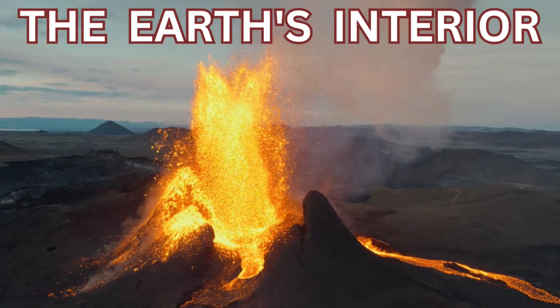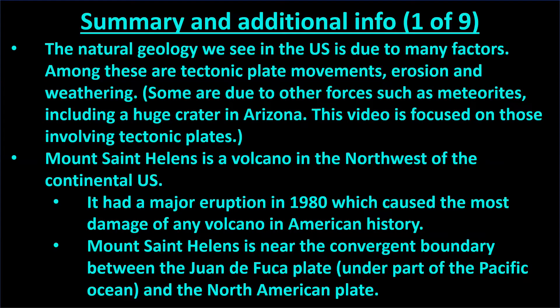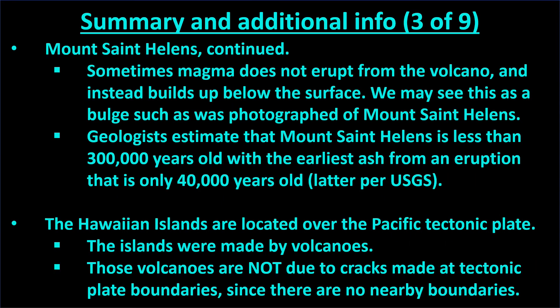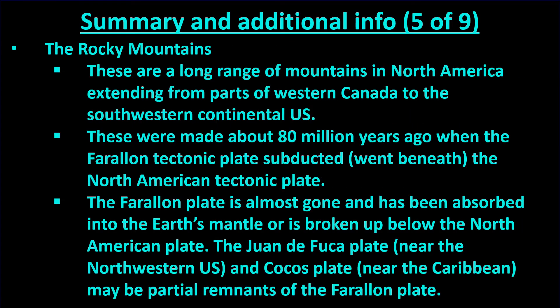If you're interested in knowing about the theories on what makes the tectonic plates move, then please see our video about the Earth's interior. Here's a summary and some additional information about the topic we just covered. Please pause the video if you wish to read this.